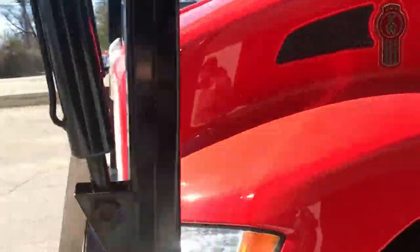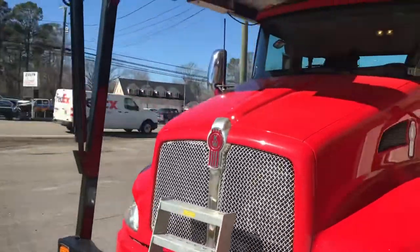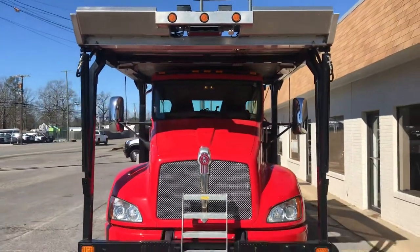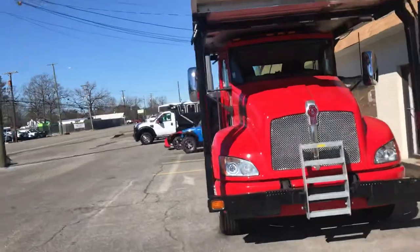Power windows, power door locks. They really don't get much nicer than this Kenworth. Very, very fortunate to have been able to get this vehicle in and have it offered for sale.